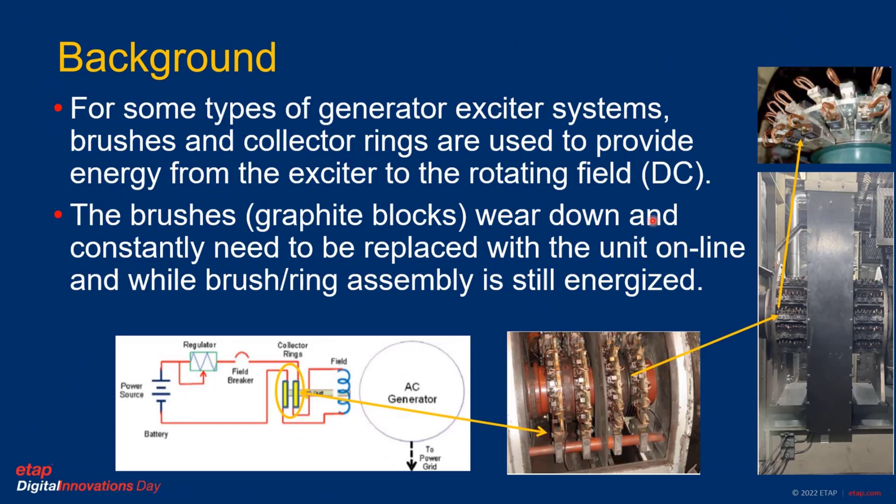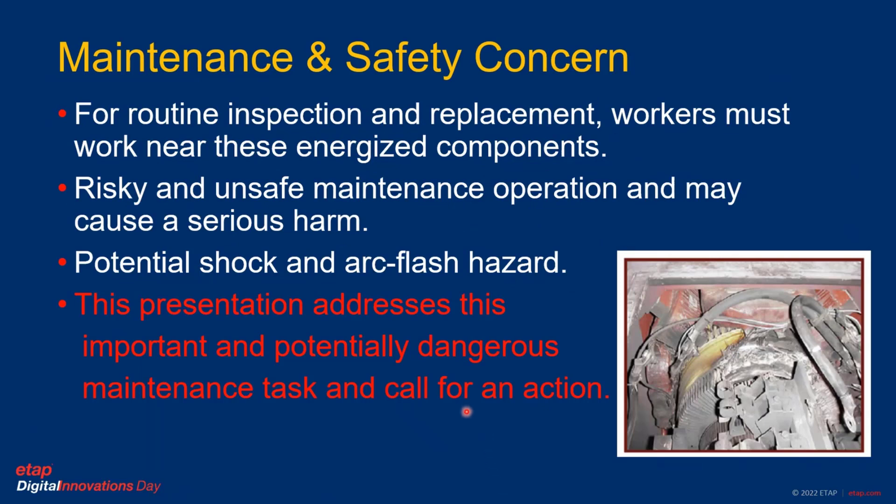For some types of generator exciter systems, brushes and collector rings are used to provide energy from the exciter system to a rotating field, which is the DC system. These brushes — graphite block units, as you see in the top right corner — wear down and constantly need to be replaced with the unit online and energized. This routine inspection and replacement activity requires workers to be close to these energized components, creating a risky and unsafe maintenance operation that may cause serious harm.